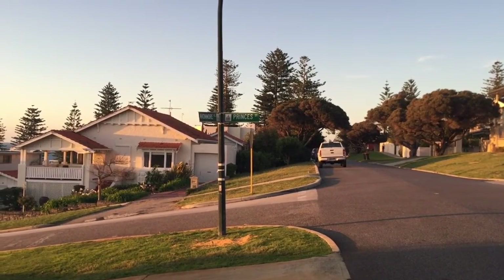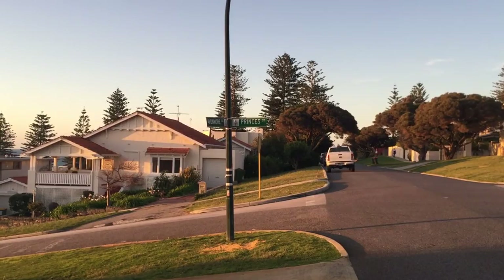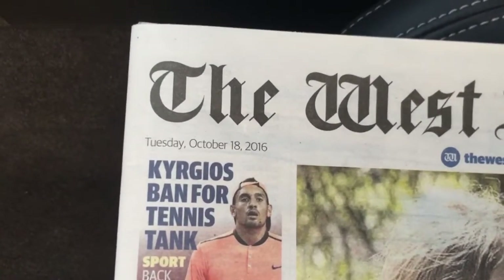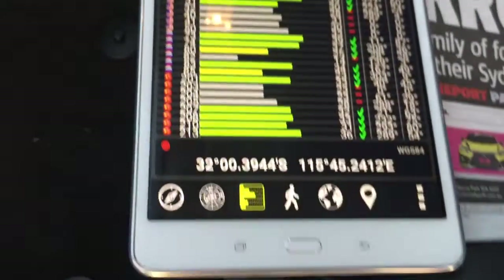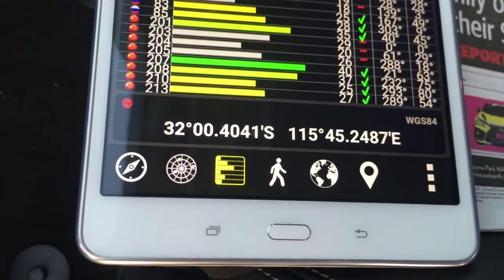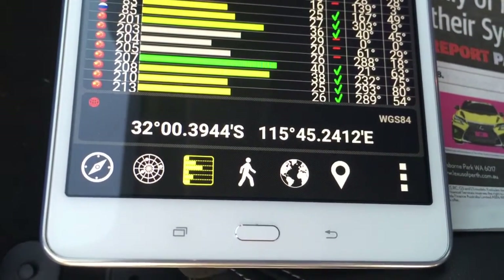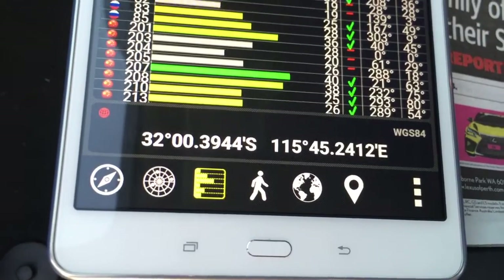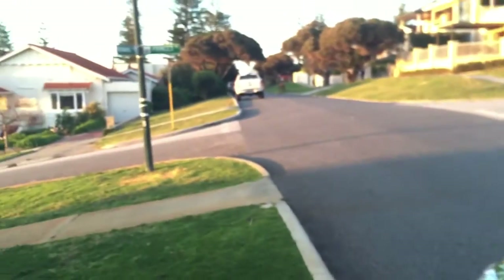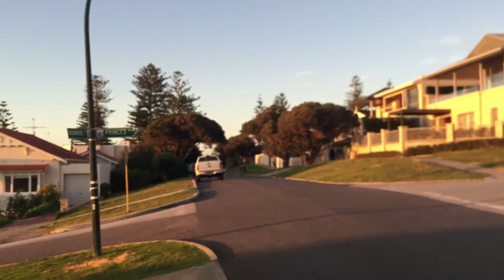The purpose of this video is to prove that the Sun is setting to the south of due west in Perth, Australia, which is 32 degrees south latitude. It's Tuesday the 18th of October, as shown on the local newspaper. On my Galaxy Tab app it's showing the latitude and longitude — we're at 32 degrees south latitude, 115 degrees 45 minutes east longitude — more than 500 miles further south than the Tropic of Capricorn.